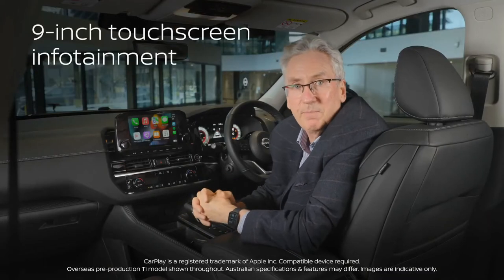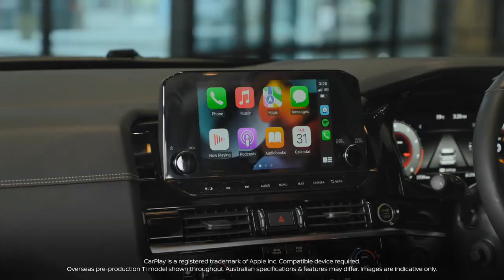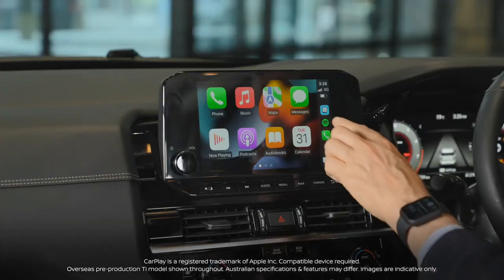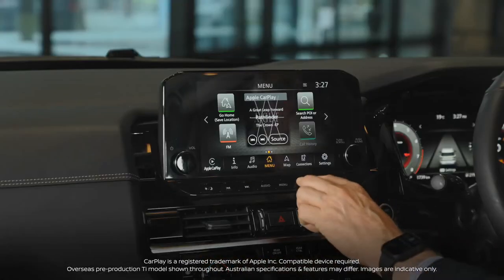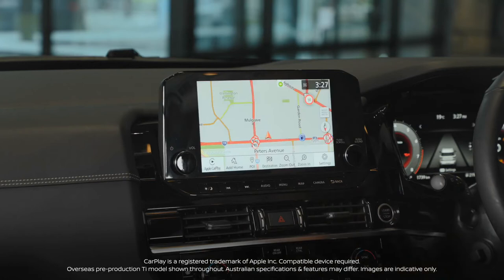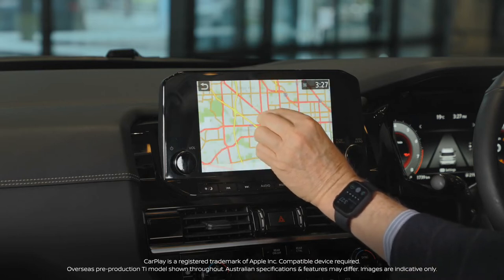Pathfinder also features a 9-inch touchscreen with sat nav and of course Apple CarPlay. There's an easy-to-read touchscreen display — it's big, it's bold, and it's so easy to see. You can map your road trips ever so easily.